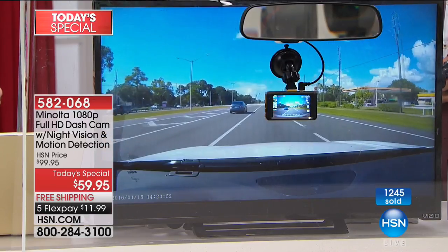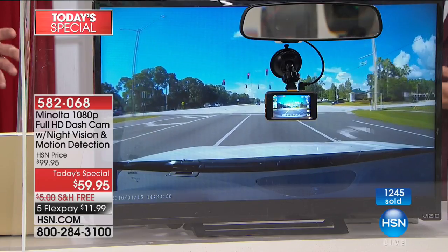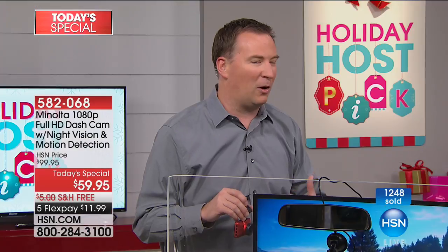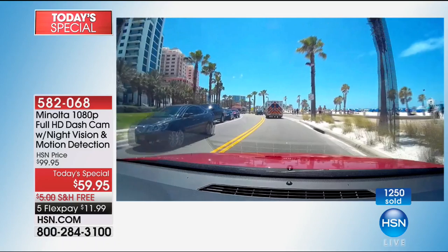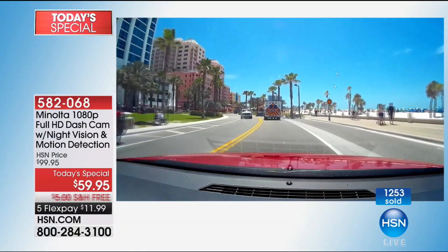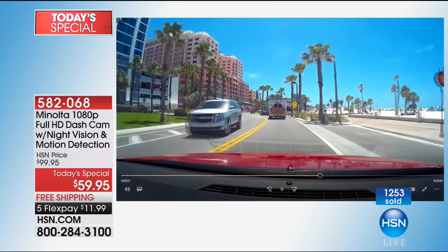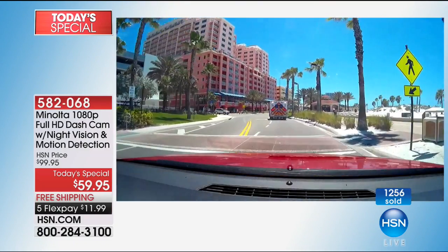All that video is at 1080p high definition. We've had dash cams that are only VGA quality. The idea of having a dash cam is to be able to see who ran into you — what car it was, what license plate. This is truly the sharpest resolution we've ever offered. We're approaching 15% of the entire stock sold out already.